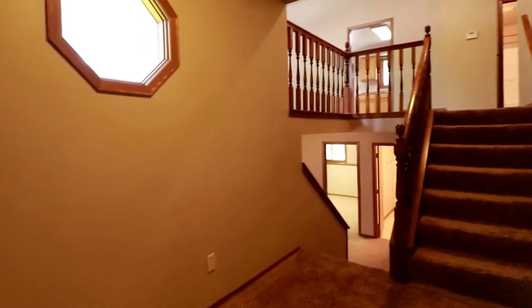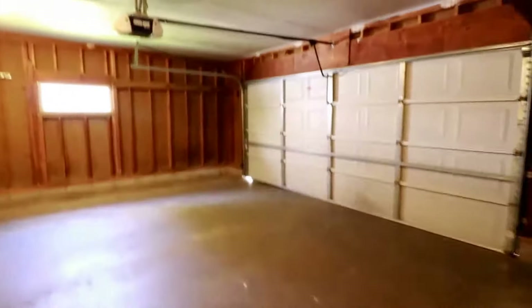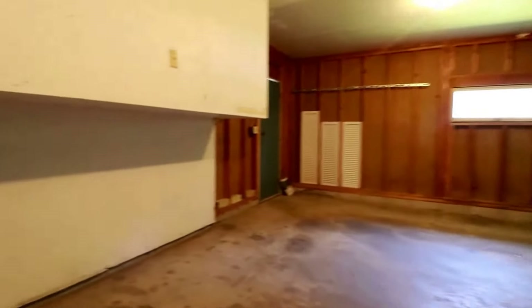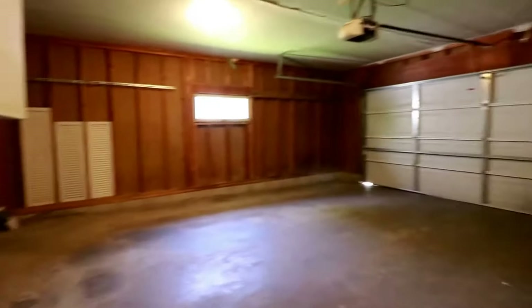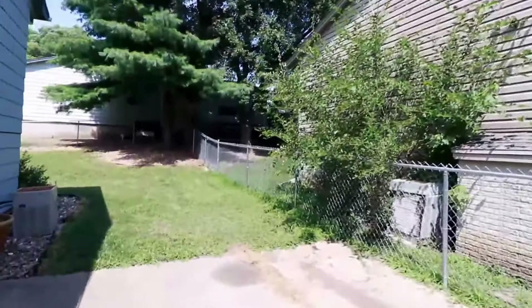Here we have a really nice sized entrance area with a large coat closet. You could have come in through the garage — here's the nice two-stall garage with plenty of room for cars as well as some storage up top. There is also built-in shelving and access to the backyard.